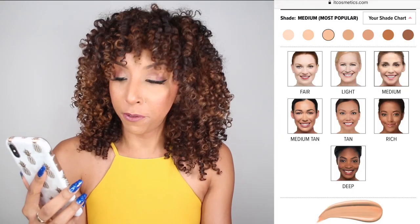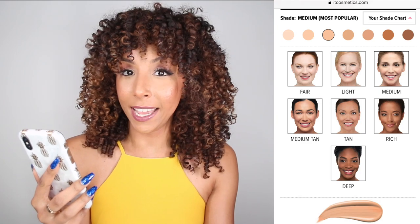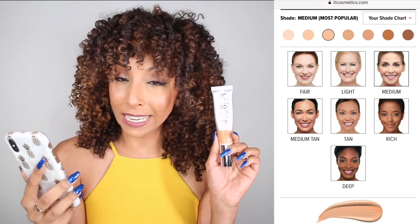This is one of the first CC or BB creams I've been able to use, because usually there's not a lot of color range in the BB, CC, DD cream world. I do have brown skin and very often the darkest tan just doesn't even work for me — it might match my hand, but that's about it. Unfortunately, even the IT Cosmetics CC cream only has seven colors: fair, light, medium, medium tan, tan, rich — which is me — and deep. Obviously there are more skin tones in the world than seven, so this video is for the seven shades covered.